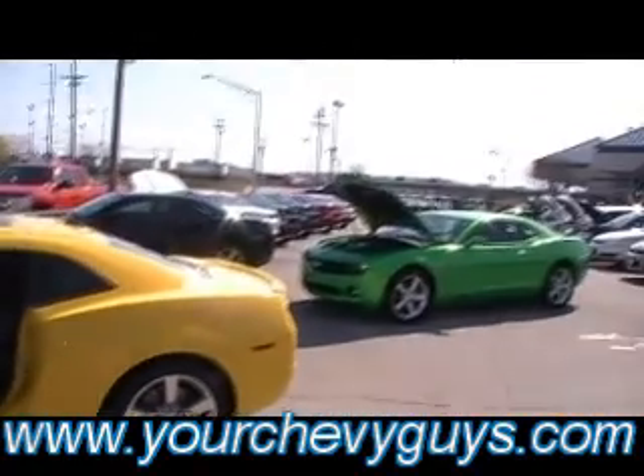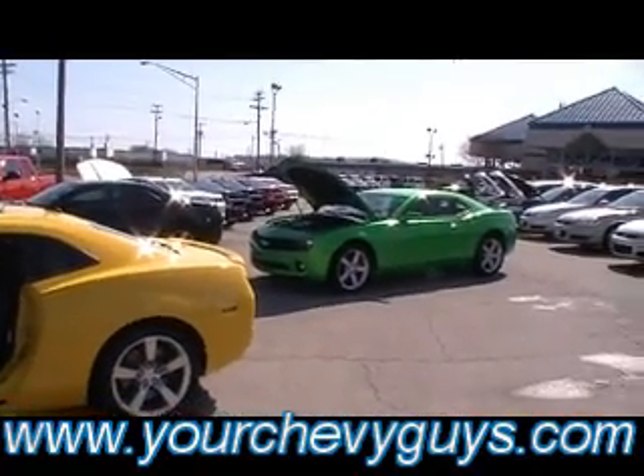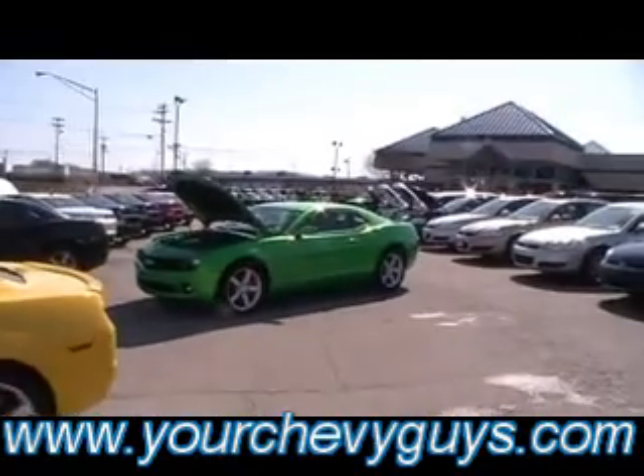Beautiful, beautiful lines. Is this not a gorgeous car? And like I said, we've got eight to choose from. You don't like yellow? How about that incredibly gorgeous, bright racing green right there?